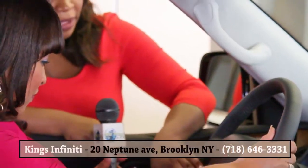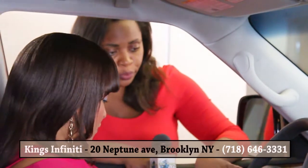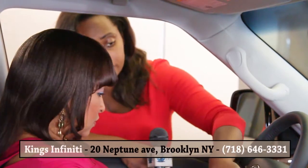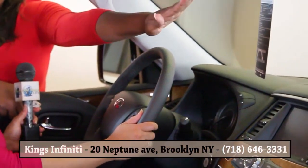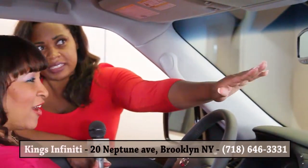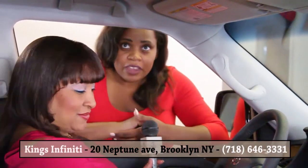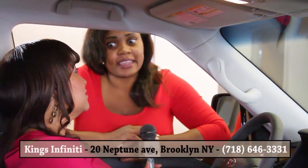Here on the steering wheel mounted controls you have your voice recognition, your Bluetooth, you manage your radio functions, and then you have your intelligent cruise control where you turn it on and off. Another thing that's standard with all Infiniti vehicles is your garage key — your remote garage key, and you can program three garages. And up here we have your sunroof, which opens all the way.